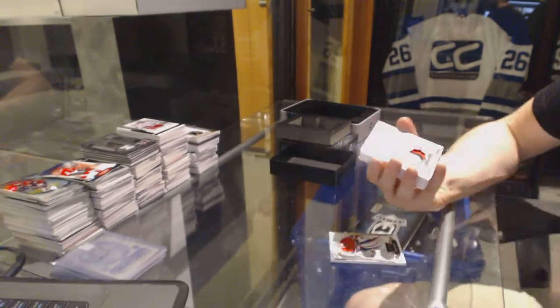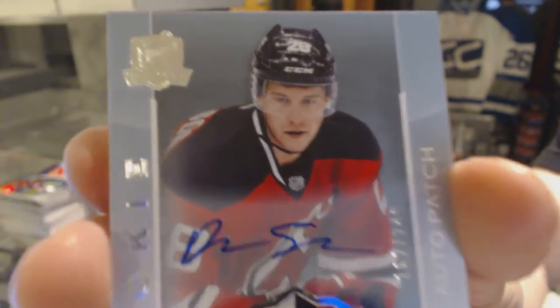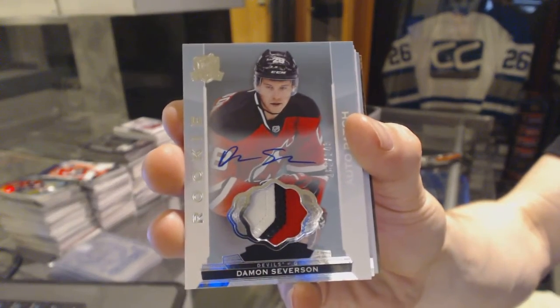We've got a three-color rookie patch, number 249 for the New Jersey Devils, Damon Severson.